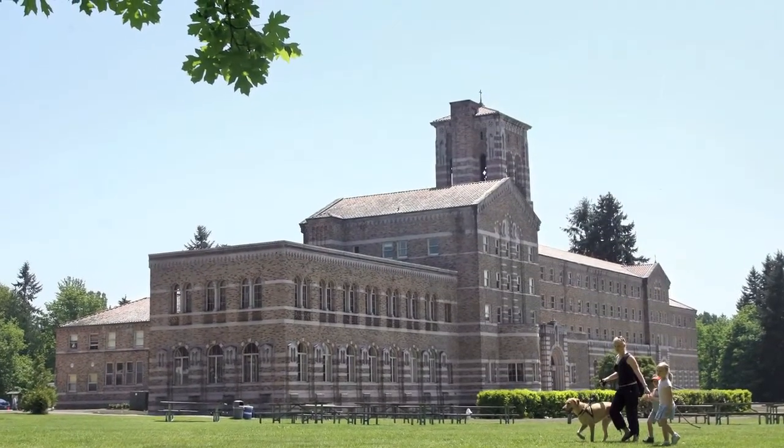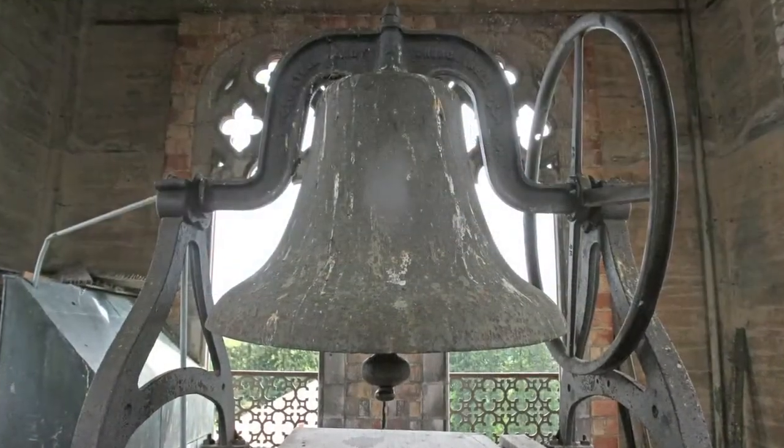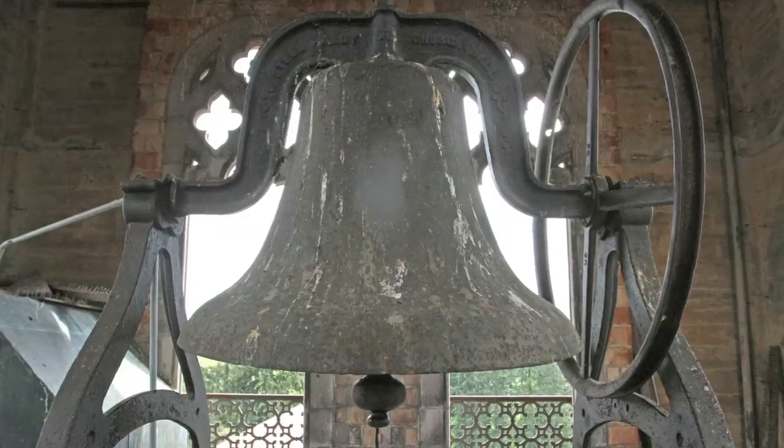One of the most coveted jobs by the boys during the school year would be the bell ringer — two would be picked each year to go up and ring the bell on the hour, at noon, and for special events. It can still be rung and can be heard almost all the way down to Kenmore.